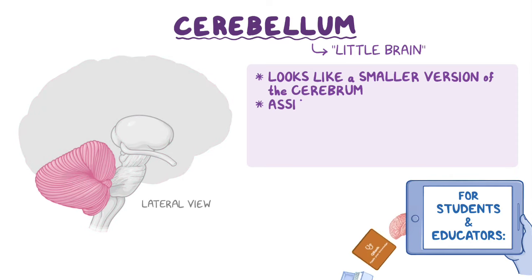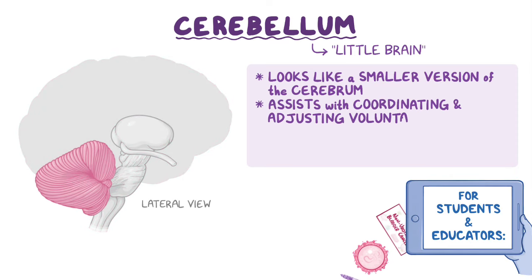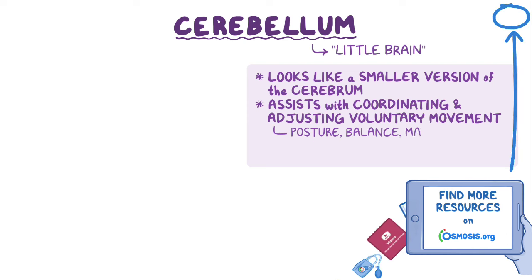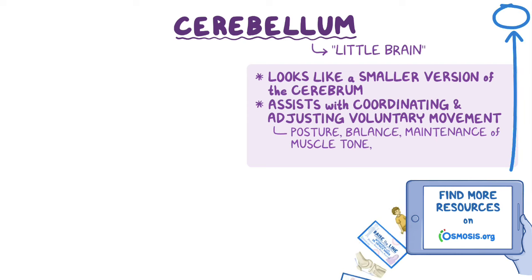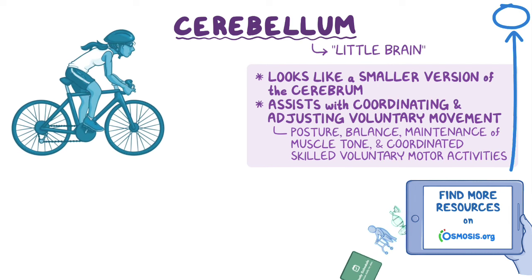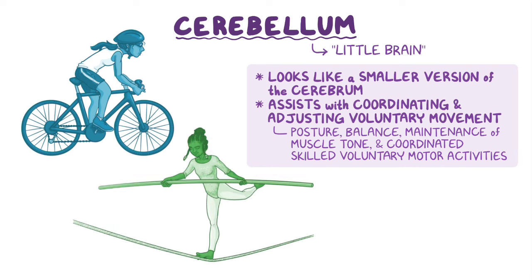Very simply, the cerebellum assists with coordinating and adjusting voluntary movement. It plays a major role in posture, balance, maintenance of muscle tone, and coordinating skilled voluntary motor activities — things like riding a bicycle or, for the more adventurous, walking a tightrope.